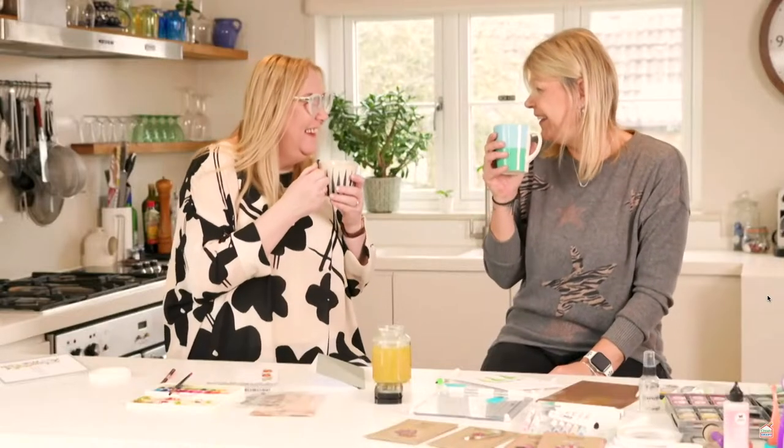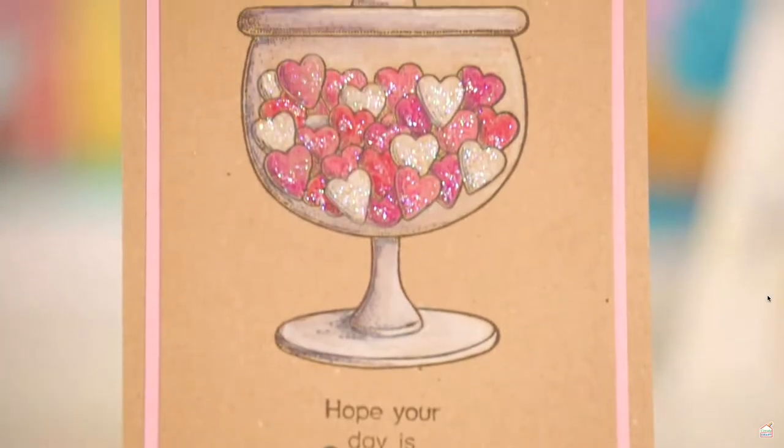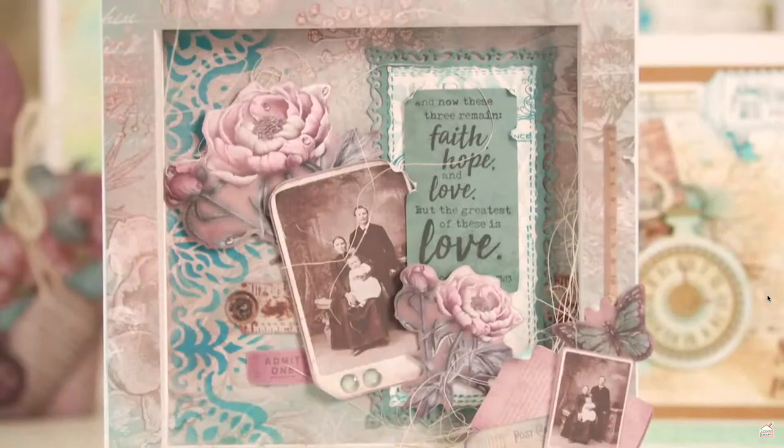I love the Studio Light range because there's stamps, there's papers, there's dyes and they all match. They've done all the hard work so that we can really have fun creating. Make sure you don't miss the Studio Light shows on Create & Craft.